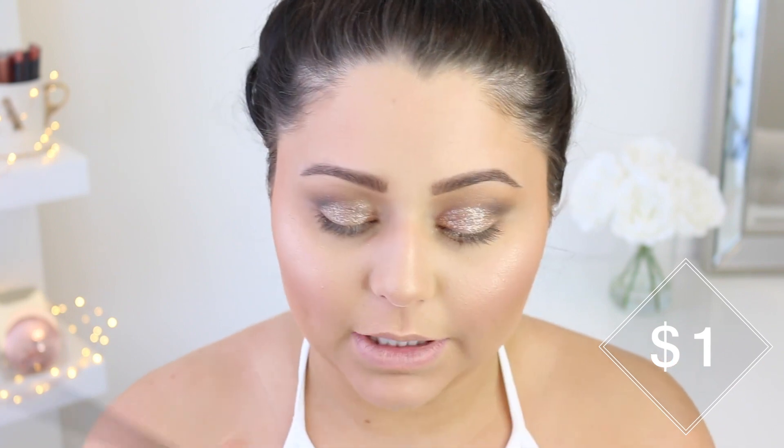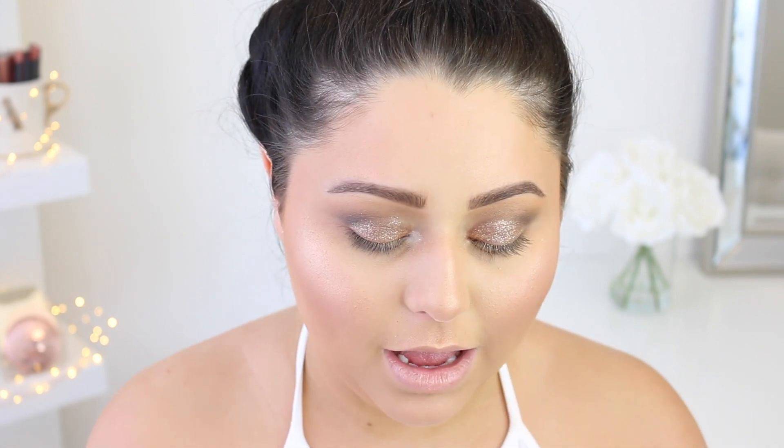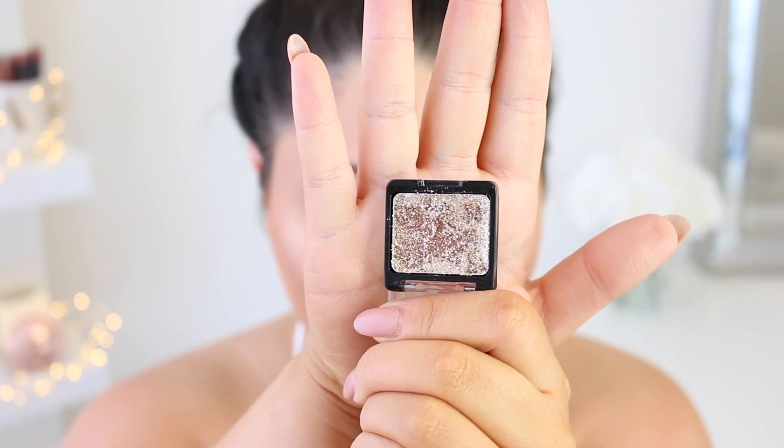For the inner corner I'm taking the Wet n' Wild sugar shadow — a really bright white. I do really love these shadows; they're nice and pigmented. One thing I'm noticing about the Wet n' Wild pressed glitter is that after use, most of the glitter on top is kind of gone and you're left with a random film at the bottom, which is a little strange. That's probably what a lot of you were complaining about — it looks really good on the eyes but you might only get two uses out of it.